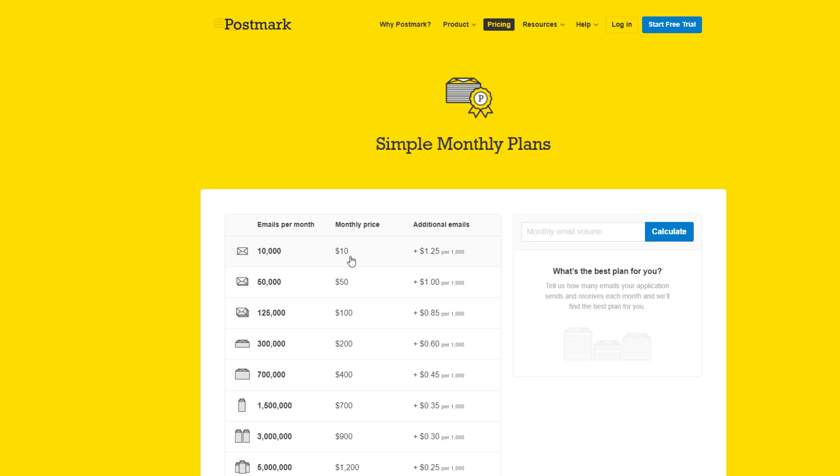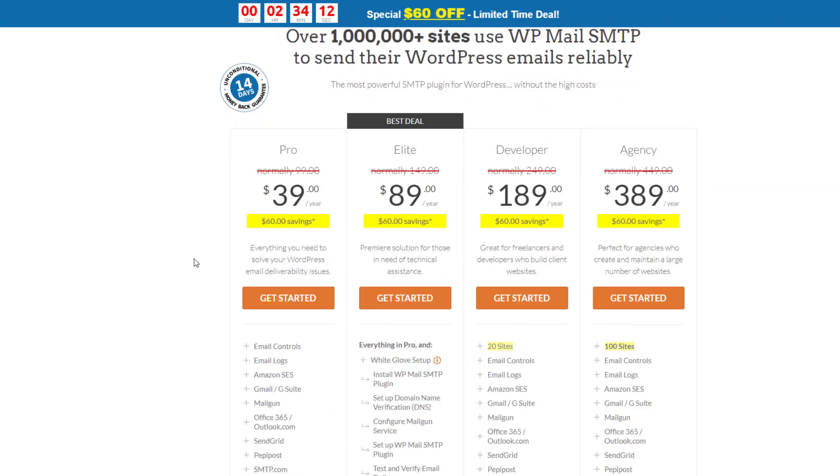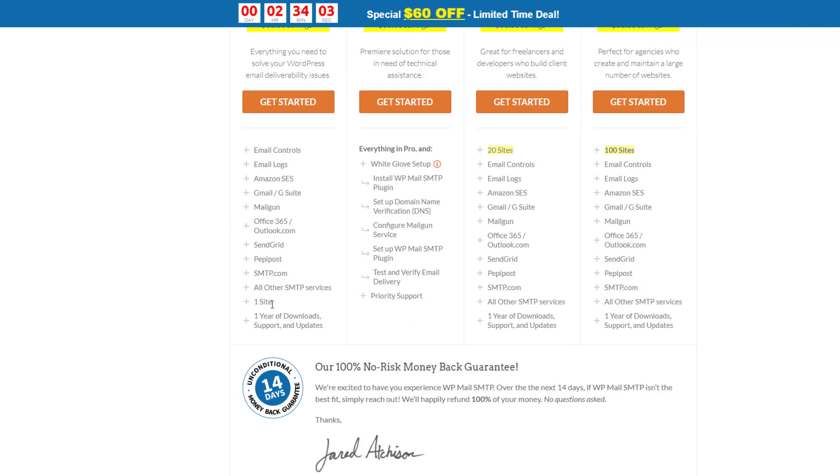Postmark isn't the only option — there are alternatives. One is WP Mail SMTP, which looks cheaper at $39 a year instead of $10 a month, although it covers only one site. It's also best used with third-party email senders like SendGrid, Amazon SES, or Sendinblue, which you'd also need to set up an account with. You can get the job done with a variety of services, but I personally use and thoroughly recommend Postmark.